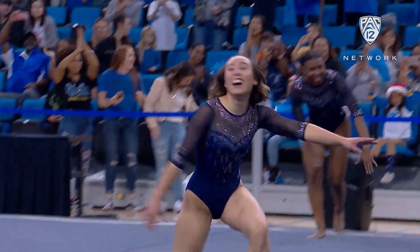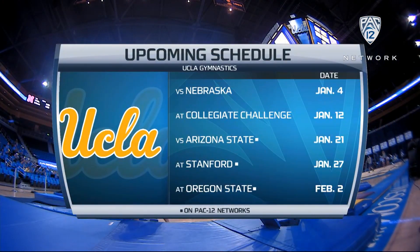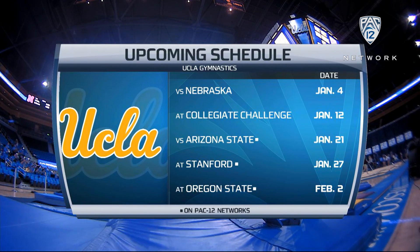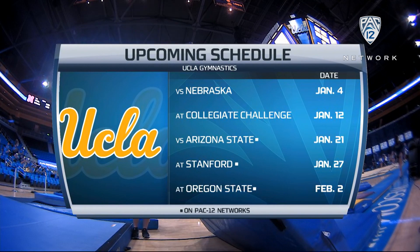Kaylin Ohashi is back to lead another talented team of Bruins as they try to defend their national championship. They open on ESPN2 January 4th against Nebraska. Conference opens January 21st against the quickly improving Arizona State team.